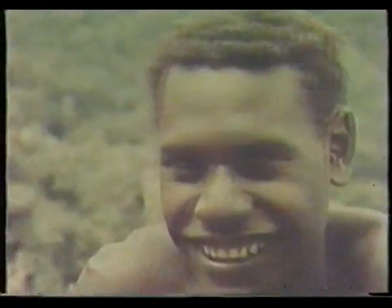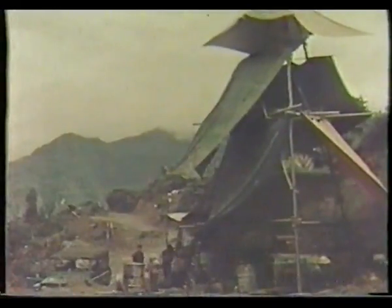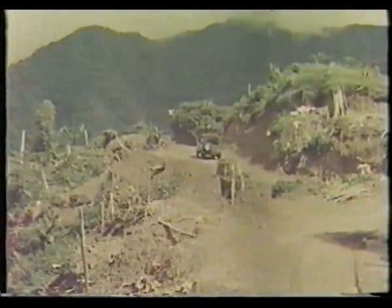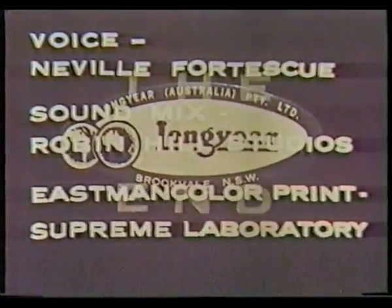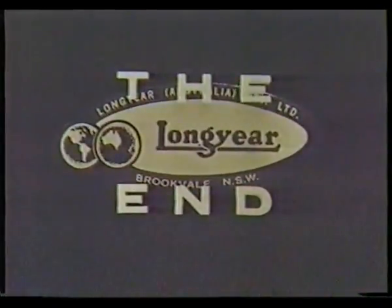Longyear Australia is proud of its contribution to CRA's ambitious program of mining development on Bougainville. Thank you.